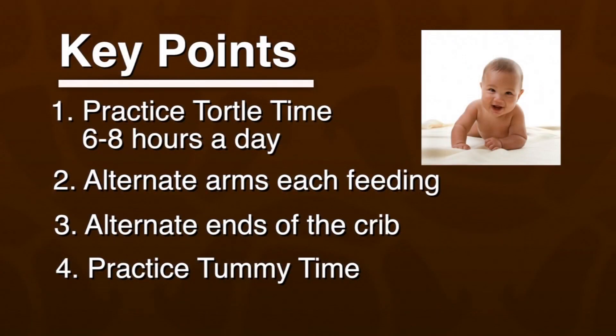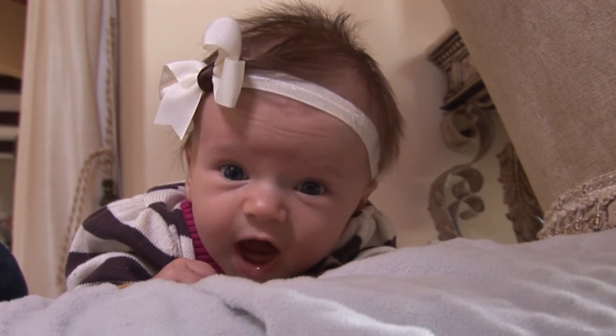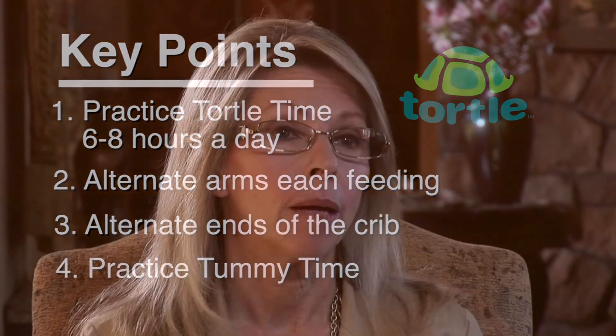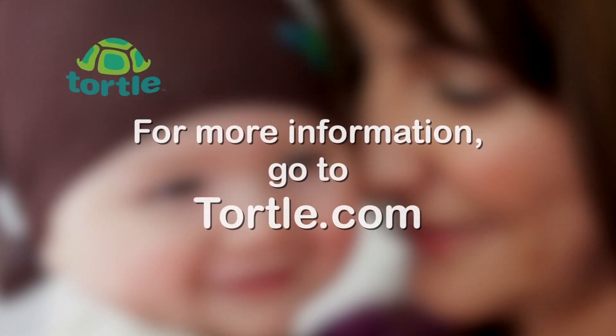And remember to practice tummy time. Tummy time is a really important activity for your baby. I would suggest that you start tummy time right from the get-go when that baby is just first at home. Recommended by the Academy of Pediatrics, tummy time actually strengthens those neck muscles as the baby lifts the head up, and it also creates a lot of good exercise for the upper body. I'm trying to provide parents with the tools and the knowledge so that they personally can prevent flathead syndrome in their own children.